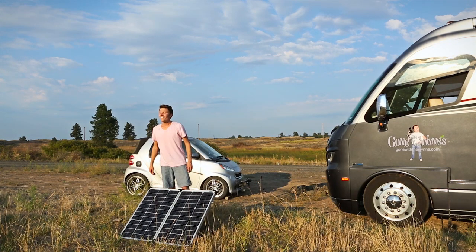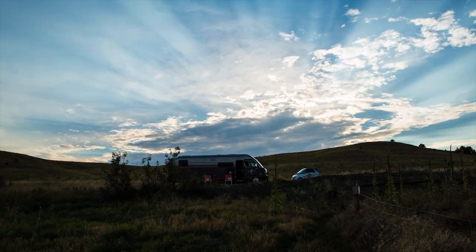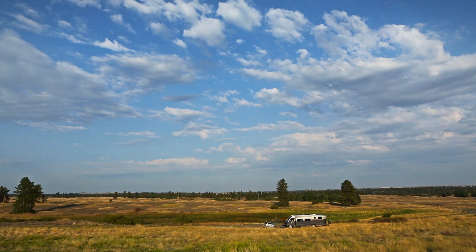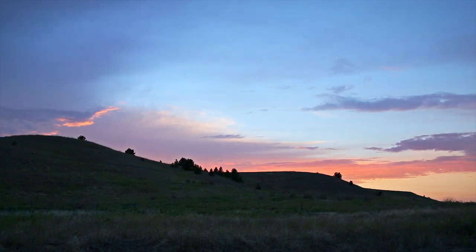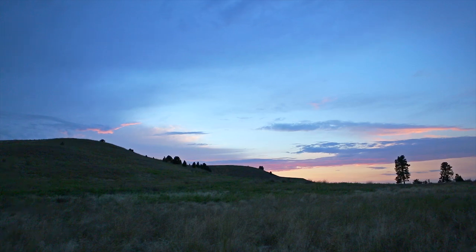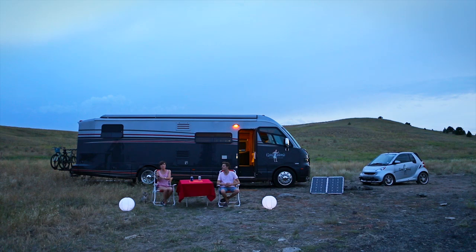Even though the sun's going down, we still have power coming in. And if we had more batteries to hold that power, we wouldn't have to worry as much. As the sun falls behind the hills, we move the portable panel to catch the morning rays, and we take in the last few minutes of twilight.